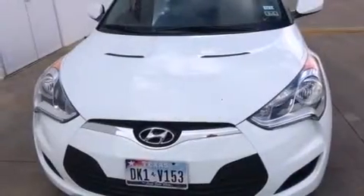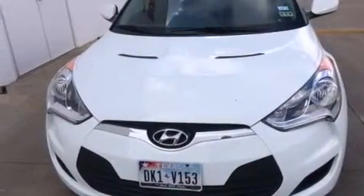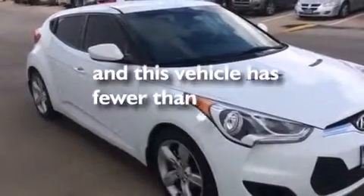Also included are full-power accessories, a rear window defroster, a keyless entry system, and this vehicle has less than 25,000 miles.